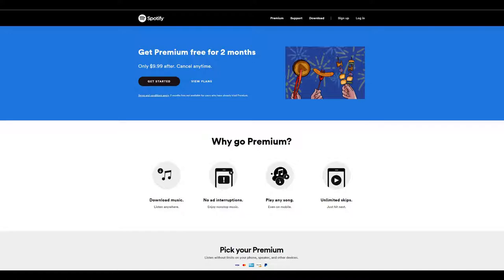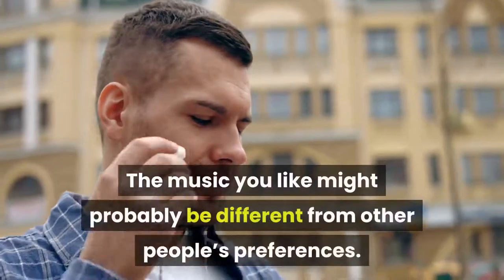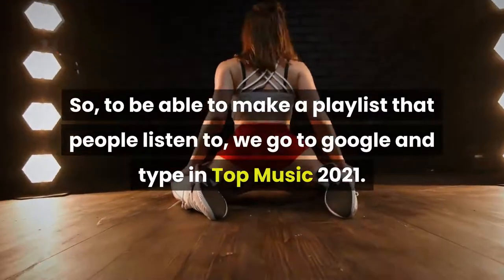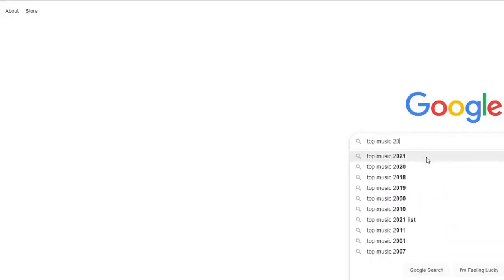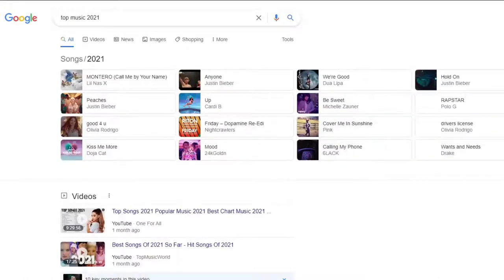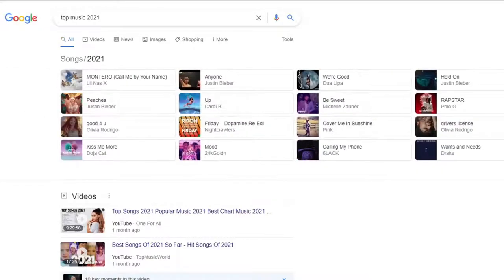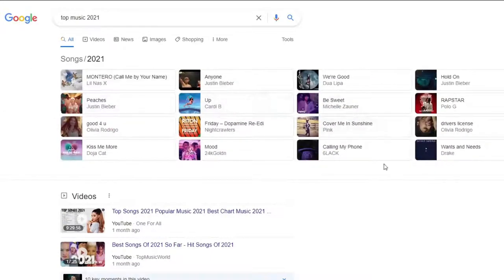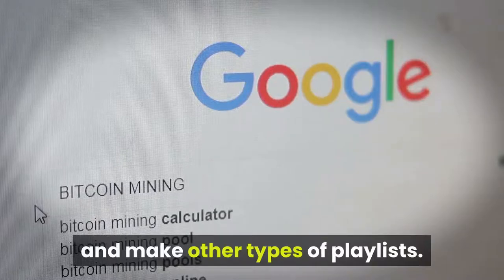Once you're logged in with your Spotify, you will have to create your playlist. You're probably wondering what type of music people are actually listening to. The music you like might be different from other people's preferences. So to make a playlist that people listen to, go to Google and type in Top Music 2021. These are the top songs being listened to in 2021. You can copy all these songs and add them to your playlist — about 100 songs. As an additional tip, you can also search for top songs in other music genres and make other types of playlists.